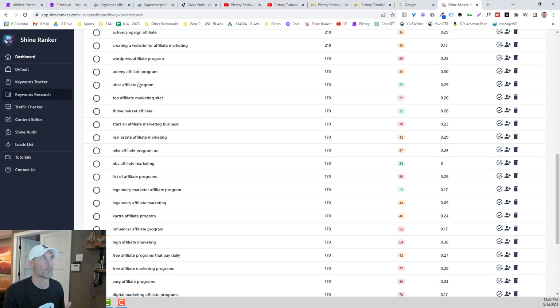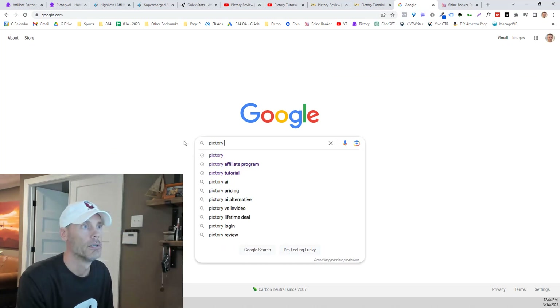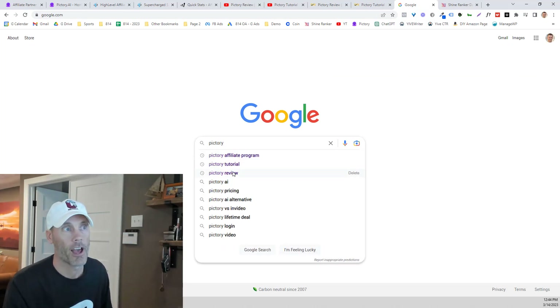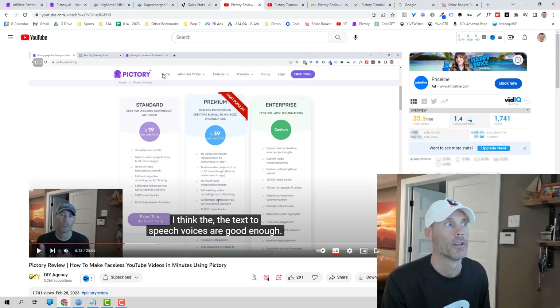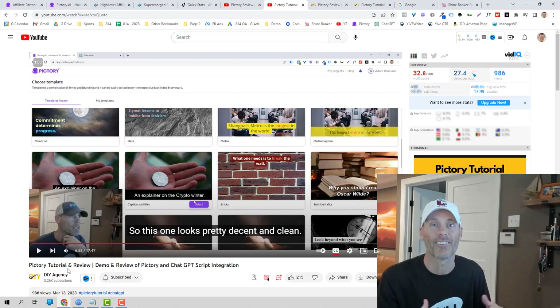Circling back, what I'm going to do is find something relevant for Pictory. As you can tell, the three keywords I've searched for so far are tutorial, review, and affiliate program — and those are exactly what my videos are: Pictory review, Pictory tutorial and review, and the Pictory affiliate program video I'm creating right now. As you can see, it's not rocket science as far as what to create.